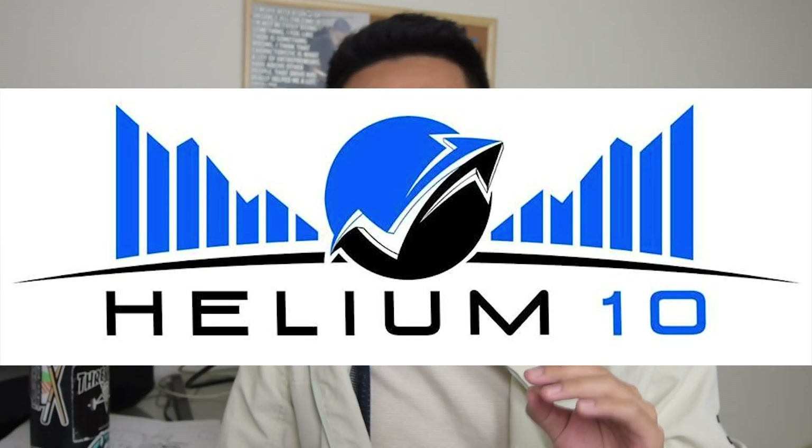What's up YouTube, thanks for tuning into my channel. My name is Kevin Pak, I'm a six-figure Amazon seller, and in this video I'm going to show you guys how to demolish your competitors and steal their sales using a tool called Helium 10 Cerebro. Surprisingly, a lot of people don't know about Helium 10 or how to use it.